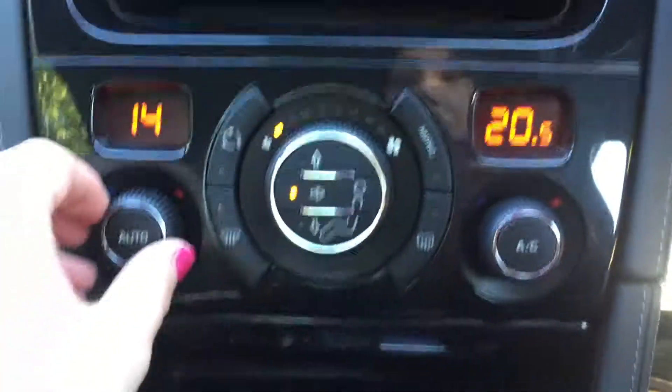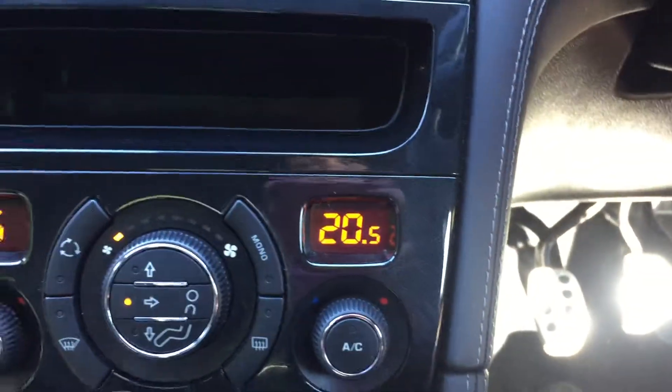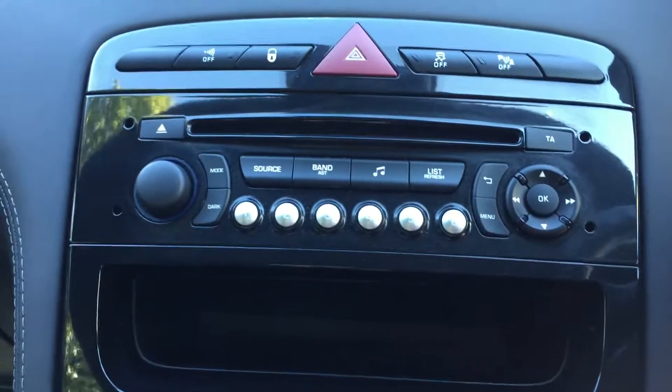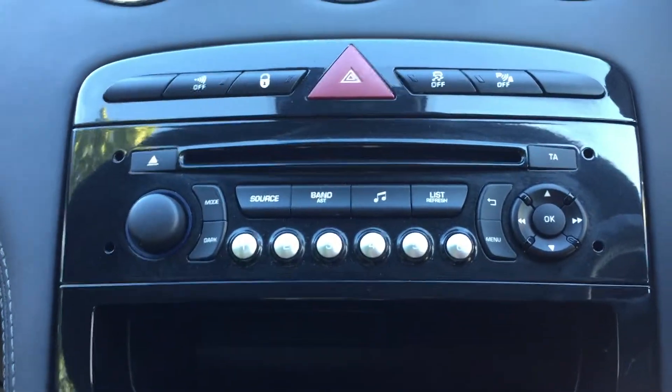On this model we do have dual-zone climate control, which means you can set the temperature on the passenger side different to the driver's side, so no more arguments. We've also got FM and AM radio including a CD player as well.